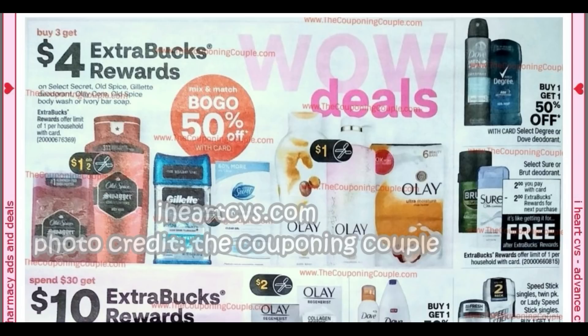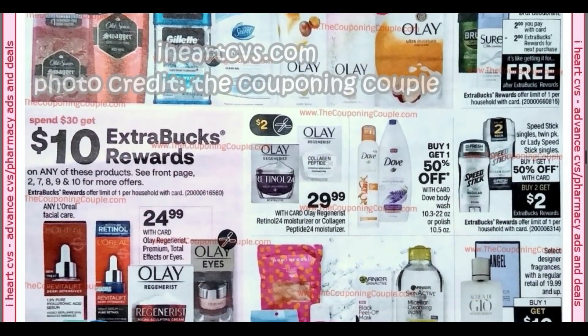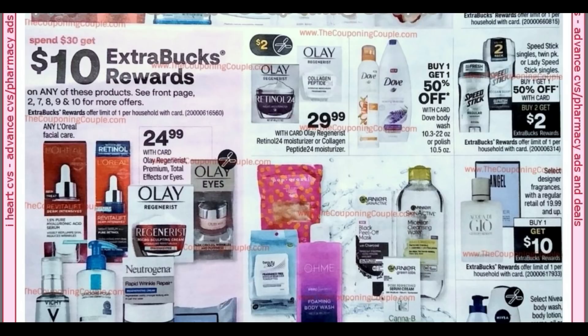Buy three, get a $4 extra buck — we have Old Spice, Secret, Gillette, Olay, Old Spice Body Wash, or Ivory Bar Soap. We'll have to see if there are any good deals to use with that. We do have a freebie: everyone's getting a free Sure or Brute deodorant — they're $2, buy one, get a $2 extra buck back, making it completely free. It is a limit of one. Then we've got the Speed Stick deal back — buy one, get one 50% off; buy two, get two. Pretty standard.